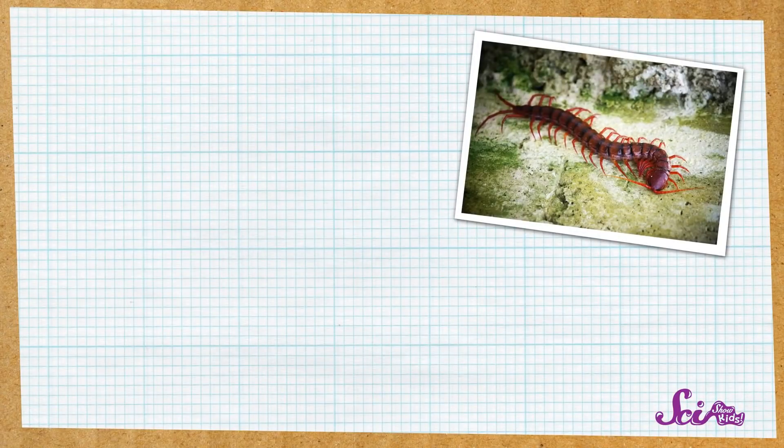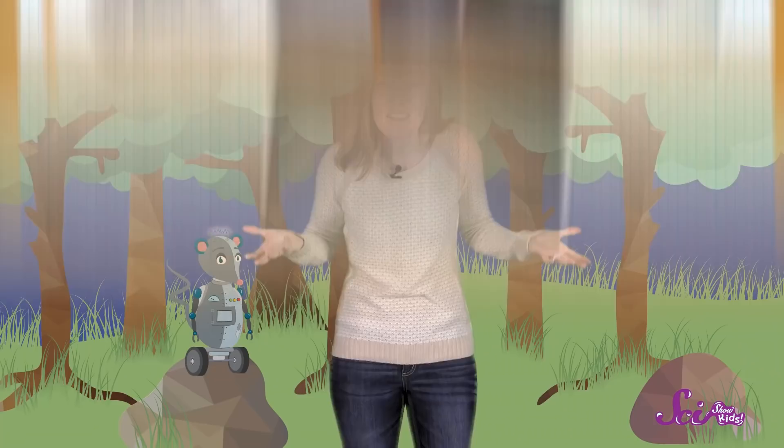Wow! There were a lot of things under that rock! Spiders, insects, and slugs are just a few of the things that you might find under a rock. If you turn over a rock in your neighborhood, you might find centipedes, snails, or even salamanders.